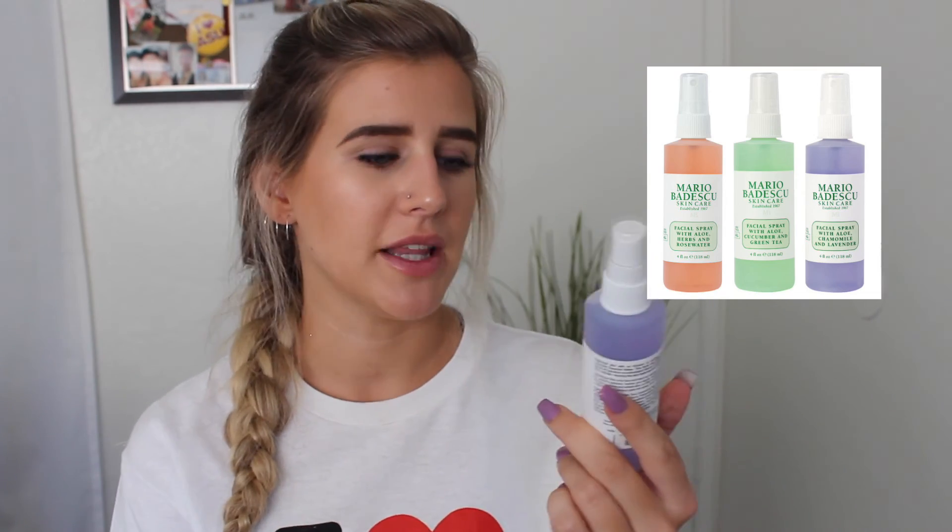I almost forgot my favorite thing ever that I use every single day — the Mario Badescu Rose Water Spray. It's the pink one. They have three different ones, and I also have the lavender one. The lavender would be more of my nighttime one, and the rose water is my daytime one. I use this to set my makeup — I just sprayed it on my face today. You can literally just spray her. Love the Mario Badescu sprays. As you can tell, I really love Mario Badescu, if that's how you say the name. Everyone really likes to correct me in the comments.